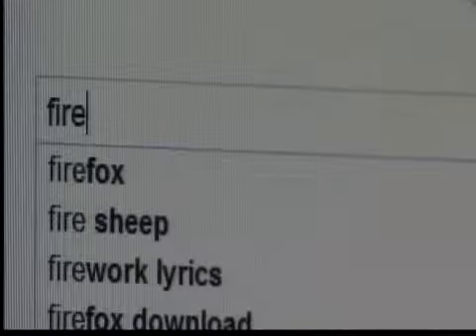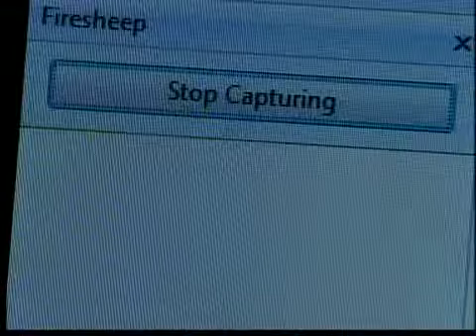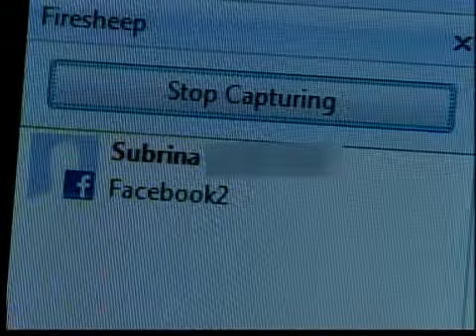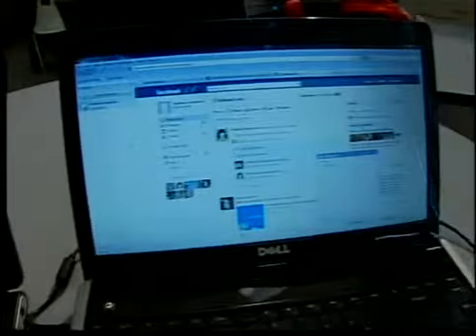Addison downloaded free software that came out just a few months ago to demonstrate an attack. I logged on to his Wi-Fi hotspot and then logged on to Facebook. Instantly, my account popped up on Addison's computer, and he could post messages and contact my friends from my account.